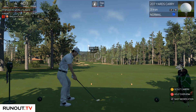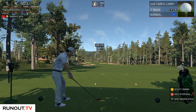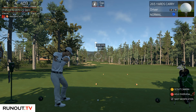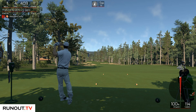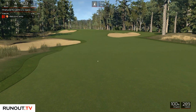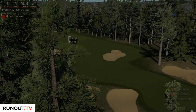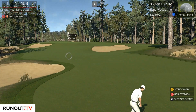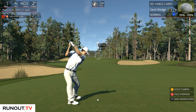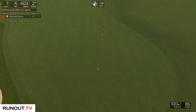Hello everyone, welcome to runout.tv. I am back playing the Golf Club and we're going to try and do well on this course. We are playing on the Pinehurst Number Two course — it's probably the 2014 US Open course. I'm not a golf expert, I need one of you golf experts to tell me what's going on with that, but apparently this is the course the tournament was played on.